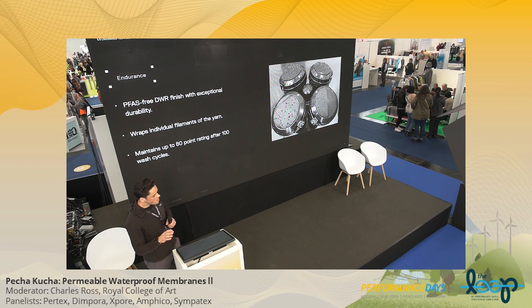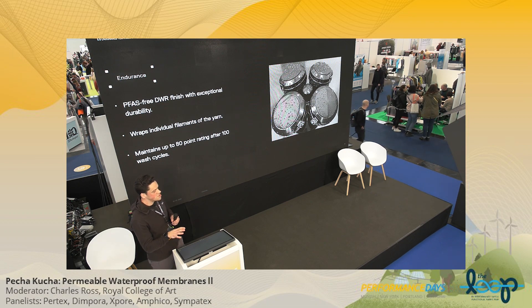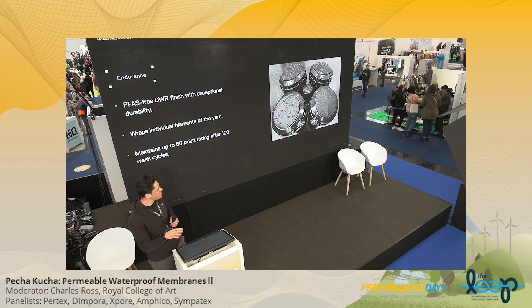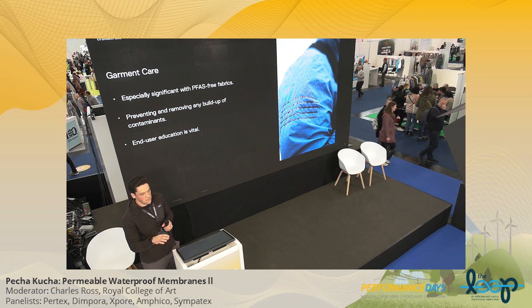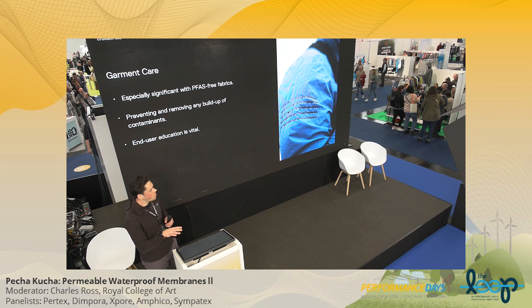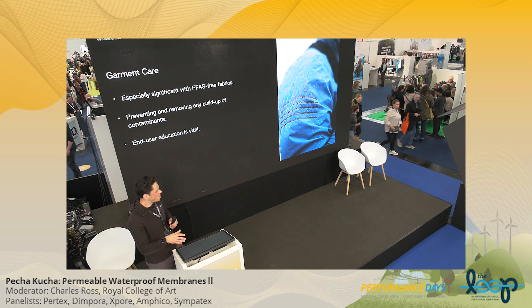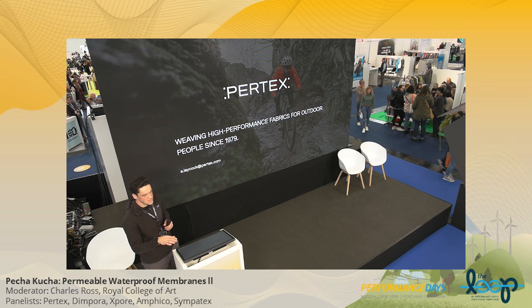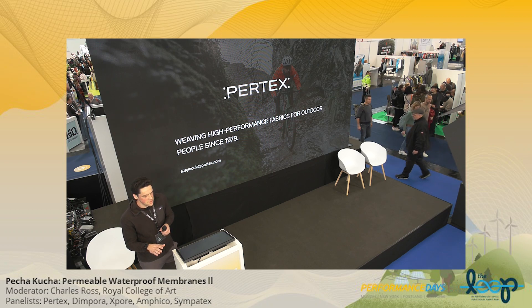That brings us to our Endurance DWR technology. PFAS-free DWRs have traditionally not been very durable, but this is a real step change in durability. It's a finish that actually coats the filaments of the yarn, providing an incredibly durable finish to both washing and wearing. Finally, on garment care: we have to understand that PFAS-free fabrics are different to those that came before. We must educate the consumer that caring for these fabrics — washing, reproofing, et cetera — has to be different. Thank you very much; I'm Andy from Pertex.